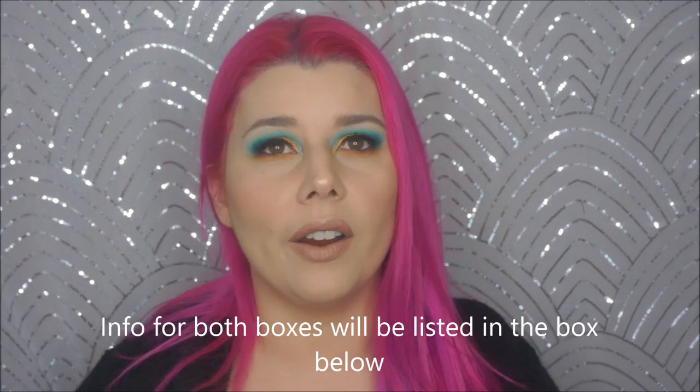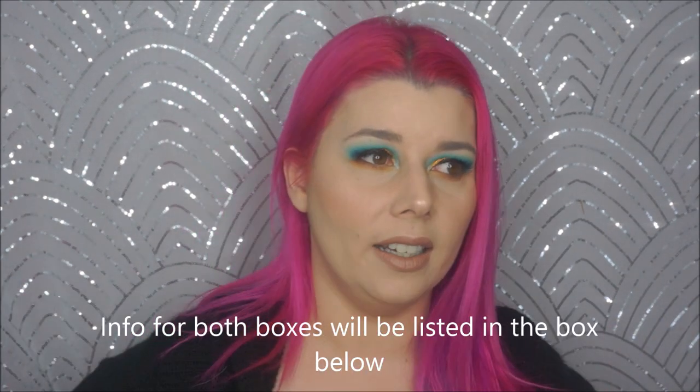Hey guys, it's Jen from Beauty Riot X, and today we are doing our battle of boxes. We have BoxyCharm versus Ipsy's Glam Bag Plus. They're very similar in price and in like the contents. They don't have the same things, but it's kind of the same bang for your buck in each box.